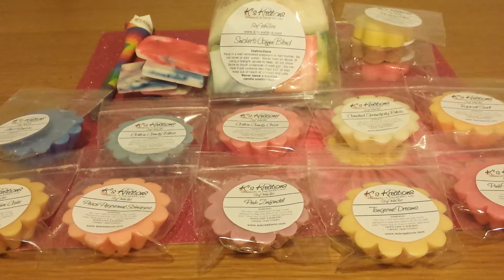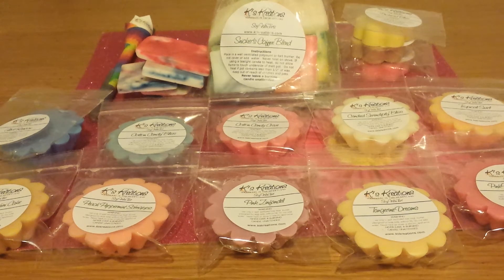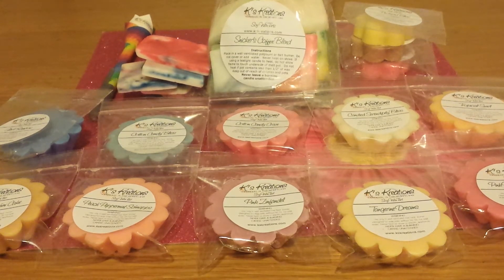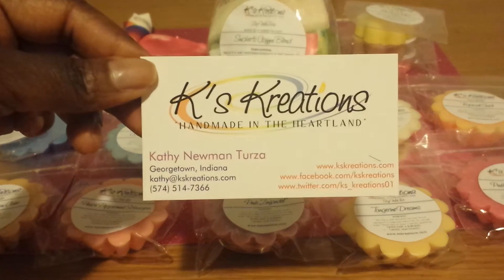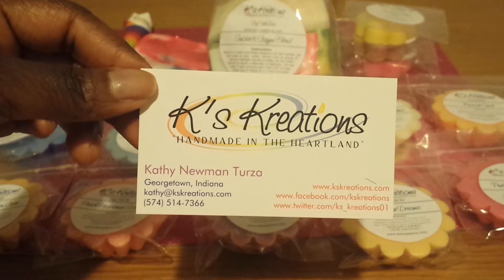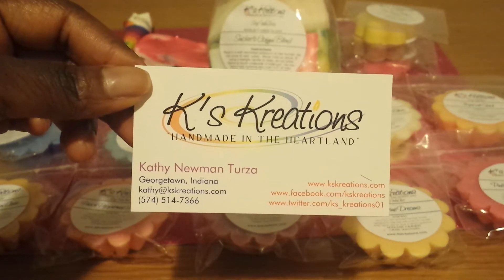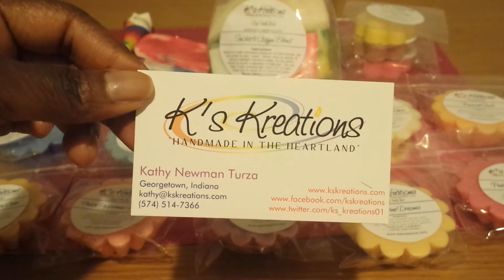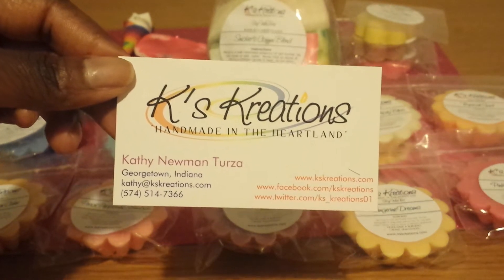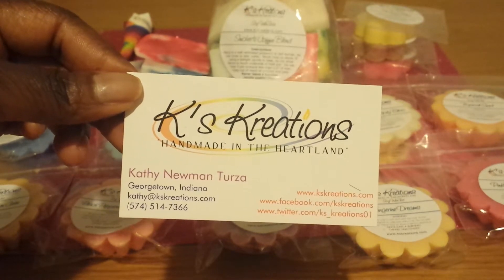If you're new to my channel, you may not know this, but Kay's Creations is one of my favorite vendors. If you've been subscribed to me for a while, then you probably already know because I've talked about Kay's Creations before. The owner's name is Kathy and she is fabulous. I just adore her. She's an awesome vendor and in my opinion she's a veteran in the wax community. She knows what she's doing, she has awesome products, and she puts her heart and soul into her tarts.